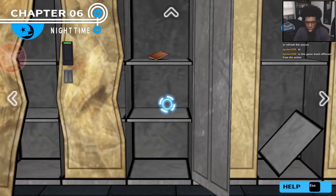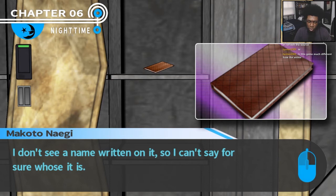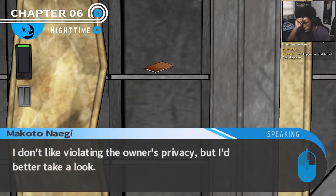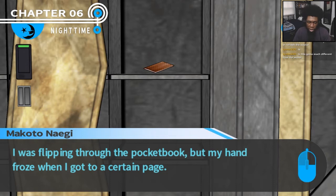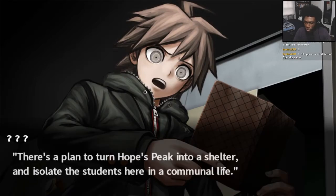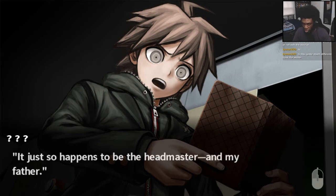One thing — it's practically empty. There's this one thing: some kind of pocketbook. I don't see a name written on it, so I can't say for sure whose it is, but there's some writing inside — it could be important. I shouldn't violate the owner's privacy, but I better take a look. Looks like a girl's handwriting, and all the letters are spaced out evenly, like whoever wrote them was measuring them. My hand froze when I got to a certain page — I saw something familiar written there, words I had heard before. There's a plan to turn Hope's Peak into a shelter and isolate the students here for communal life. I decided to talk to the one who came up with the plan directly, which just so happens to be the headmaster — and my father.